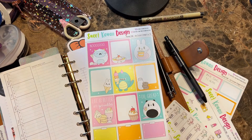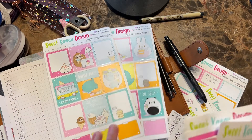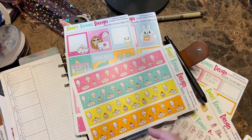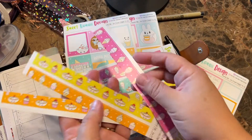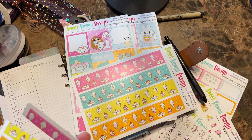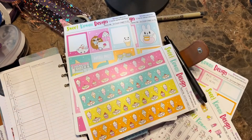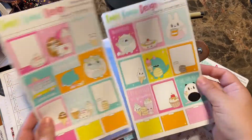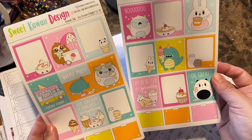Most of you have probably seen a Sweet Kawaii Designs kit before. I'll just go through it really quickly. You get two sheets of full boxes, two sheets of washi. I just finished cutting down some washi — I sliced it in half to use for seven days of the week. This is what it looks like whole, and I'll probably save some for another time. I'm just going to use one sheet.